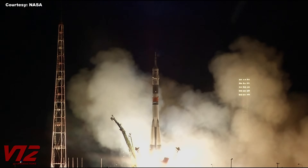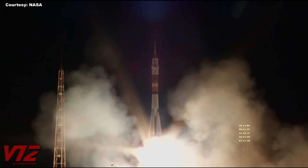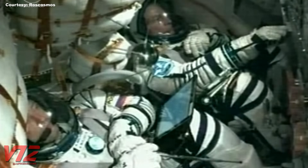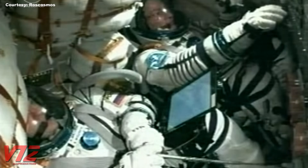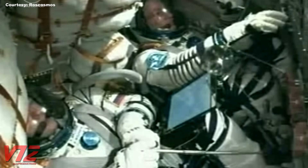And liftoff. Mark Vande Hei, Alexander Misurkin, and Joe Acaba lifting off. And check this out: as they head into space, you can see a little toy model of Sputnik. When it starts floating, that tells the crew they've entered zero gravity.